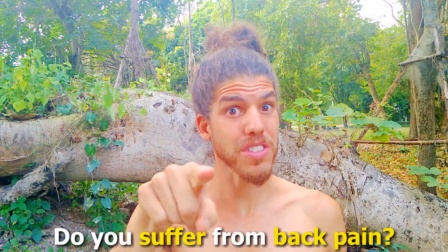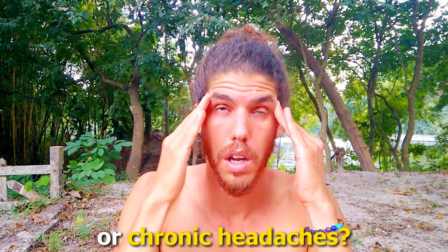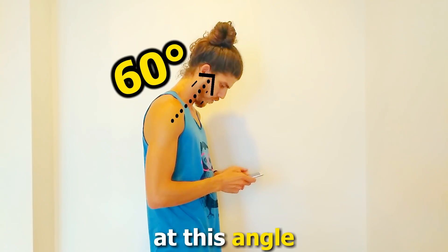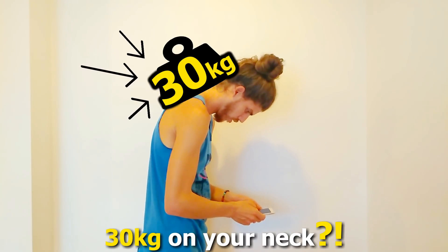Hi! Do you suffer from back pain, neck pain, or chronic headaches? I think I know who is responsible for your pain — your cell phone. Did you know that using your phone at this angle puts immense force of 30 kilos on your neck?